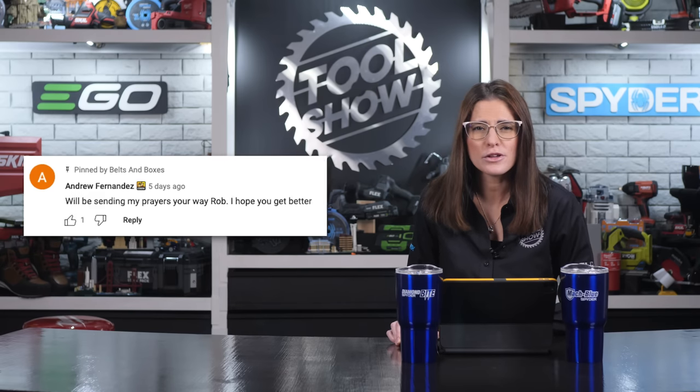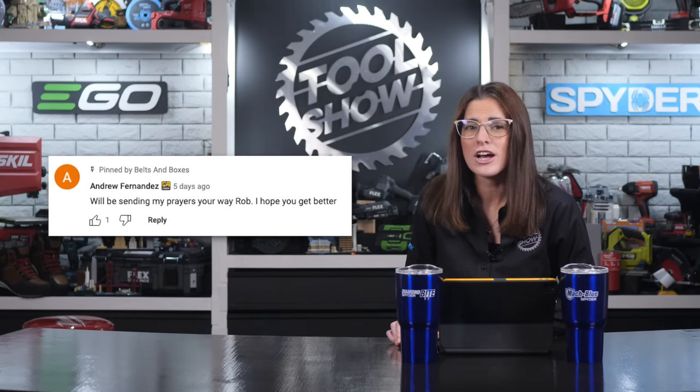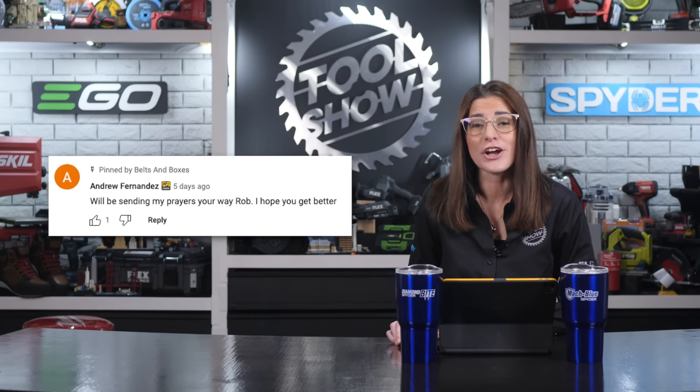I'm getting multiple prize packages together to mail out this week, including the winner from last week's Spider package of the Mock Blue Re-Sips and T-shirt. Congratulations to Andrew Fernandez — you won that giveaway!